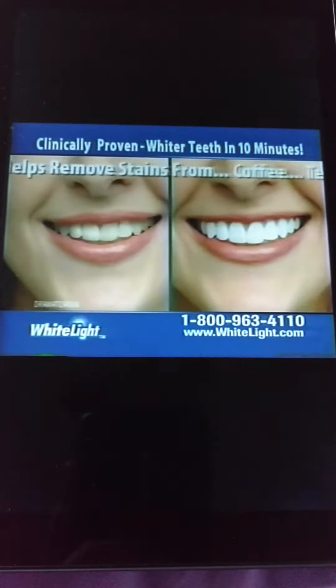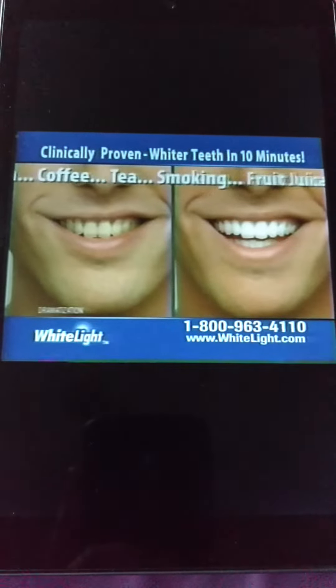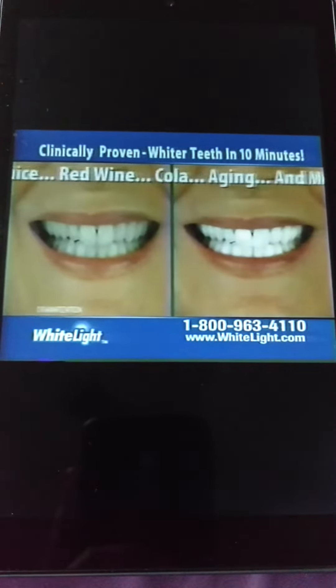Remove stains caused by coffee, tea, smoking, fruit juice, red wine, cola, or aging using the power of White Light.